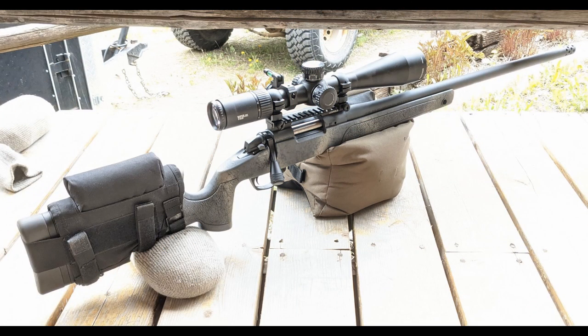Hey everybody, and welcome back to the Washington Reloader channel. I am your host, Jared. I'd like to take a second to apologize to all of my viewers, especially to my subscribers, for the length of time it has taken me to publish these videos lately. Work has gotten really busy for me with the turning of the weather, and that's given me a lot less time to make the videos.